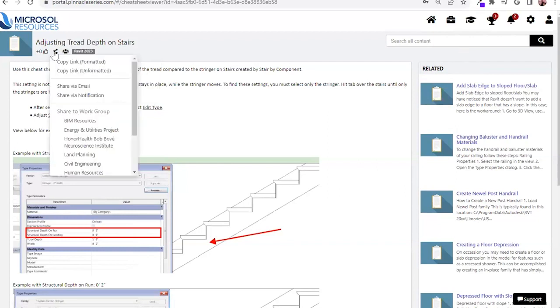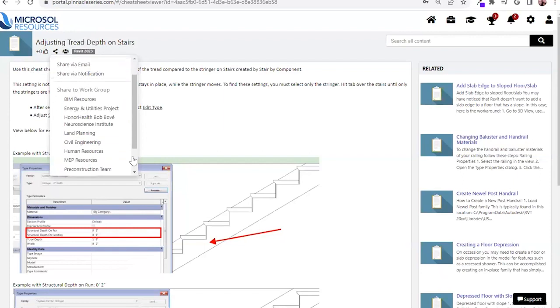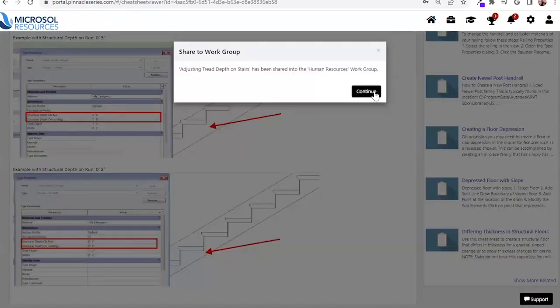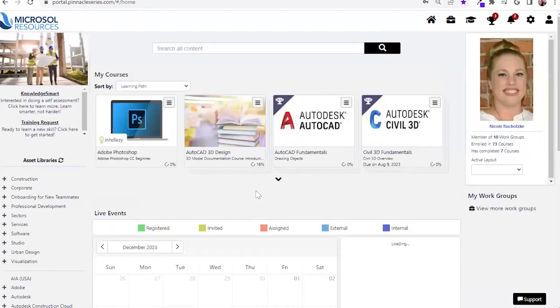If I select My Assets, that resource is going to appear on my homepage for quick reference later on. You're also going to be able to download this content for offline viewing — you can access this resource for up to 14 days by downloading it. All of that learning data is going to be tracked and will be re-uploaded to the management utility once that user connects back to the internet.